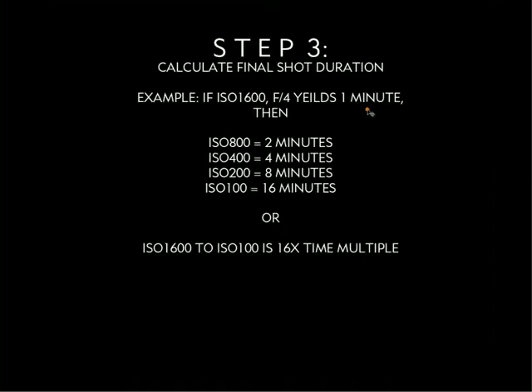Step three: you want to calculate your final shot duration. For example, if during your test you produce a one-minute exposure that works for you — and that test was at ISO 1600 f/4 — if you want to do a final shot at ISO 100, you need to multiply your test exposure by 16. So to go from ISO 1600 to an exposure equivalent at ISO 100, multiply that exposure time by 16. This is an approximation.